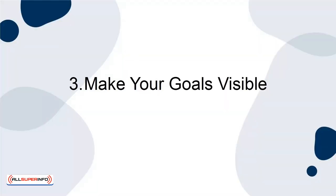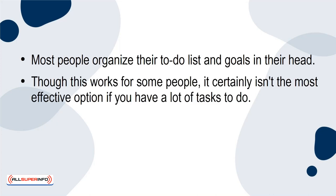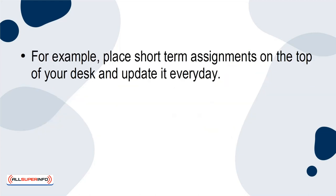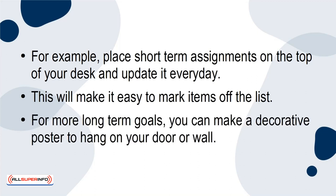Make your goals visible. Most people organize their to-do list and goals in their head. Though this works for some people, it certainly isn't the most effective option if you have a lot of tasks to do. Take your to-do list to the next level by writing it down and placing it somewhere visible in your office. For example, place short-term assignments on the top of your desk and update it every day. This will make it easier to mark items off the list. For more long-term goals, you can make a decorative poster to hang on your door or wall.